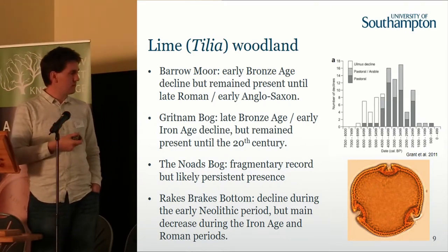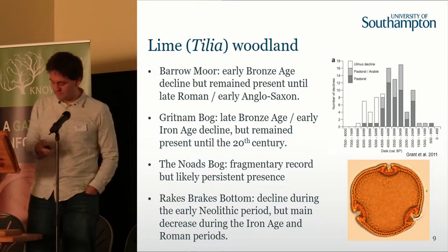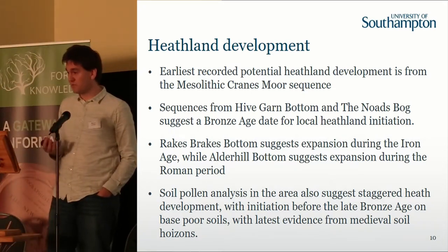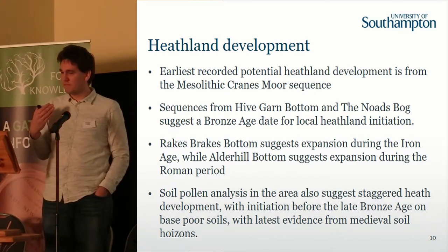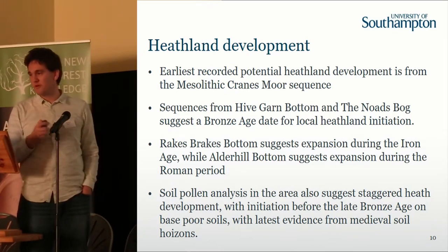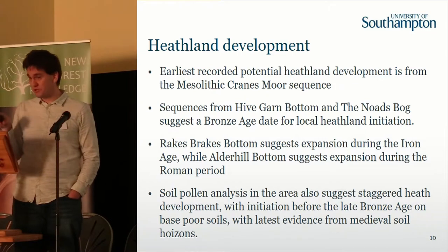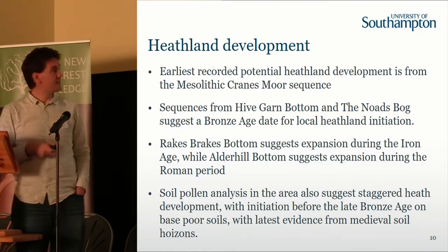At Rakes Bottom, just next to Sloden enclosure in the north of the forest, you can see that although there's some early Neolithic landscape modification, it's not really until the Iron Age and Roman periods that major clearance occurs. We can also look at heathland development. The heathland is a really interesting thing because it is a cultural element — anyone that goes across the forest will often see burning to maintain the heath, preventing colonisation by holly and birch woodland, which would eventually lead to recolonisation by woodland. Heathland is very much a cultural landscape, but understanding when it first occurred is difficult.